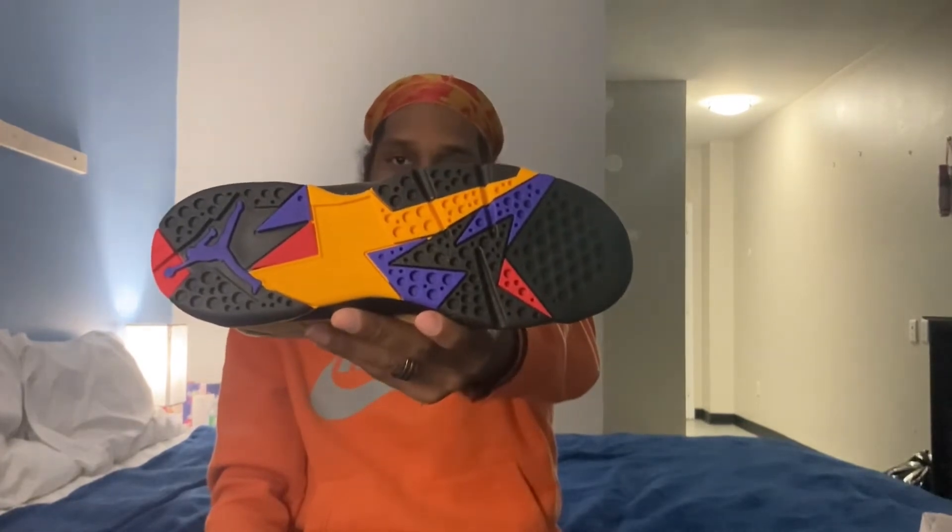Going into the outsole — one thing I'll say is you would never notice that this shoe has red until you look at the outsole. I wish they would have thrown a red hint somewhere else on the shoe. The only red hint we see is the 'Air' on the tongue, and that really doesn't do much. I wish they gave it a few more red hints. But we do have hints of red, Dark Concord Jumpman, black, Taxi Yellow, and a tribal print on the outsole as well — very much a dope shoe.